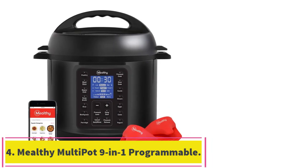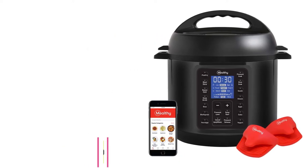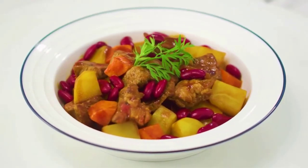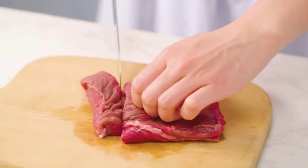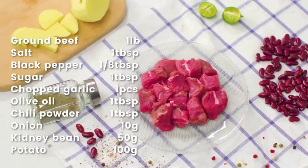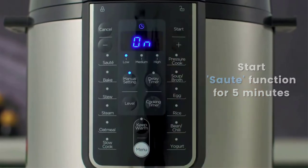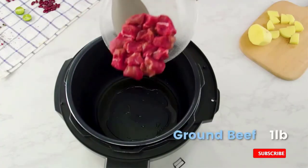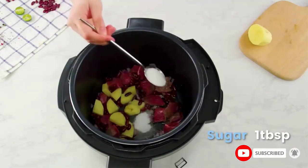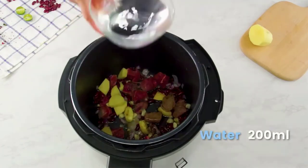Number 4: Mealthy Multi-Pot 9-in-1 Programmable Pressure Cooker. The Mealthy Multi-Pot 9-in-1 Pressure Cooker is easy to program. If you like the idea of an electric pressure cooker but you're cooking for just a few people and don't have extra space to spare, this 6-quart pressure cooker has all the features of larger units with a smaller footprint and a smaller cooking capacity. The Mealthy Multi-Pot features 9 cooking options — pressure cook, slow cook, make rice, sauté, steam, and more. The main cooking pot is made from sturdy stainless steel, perfect for making everything including chili, yogurt, and cakes.